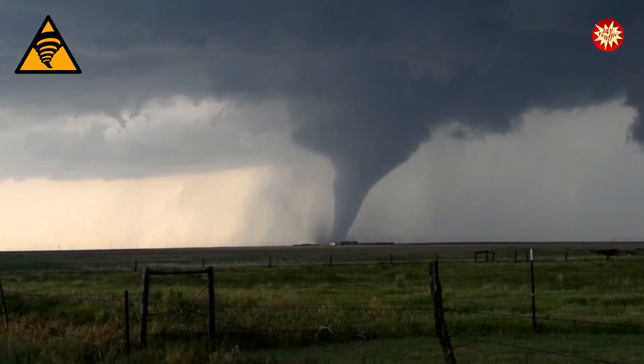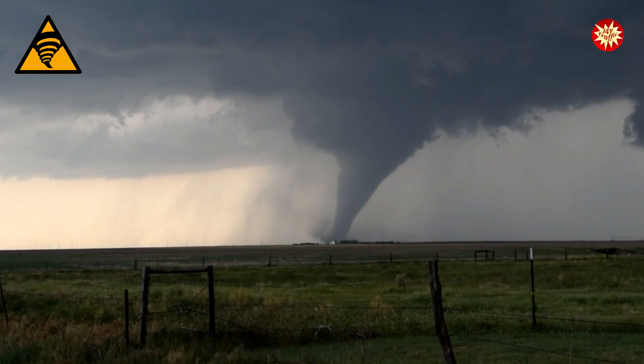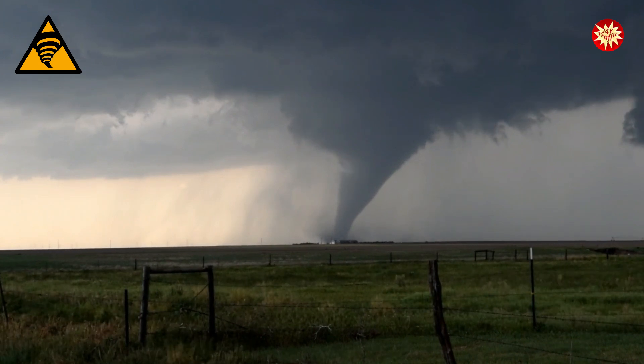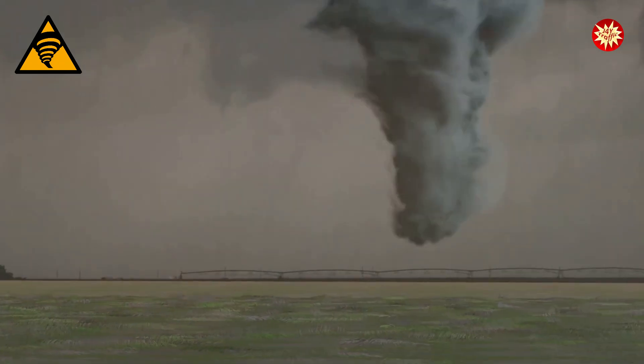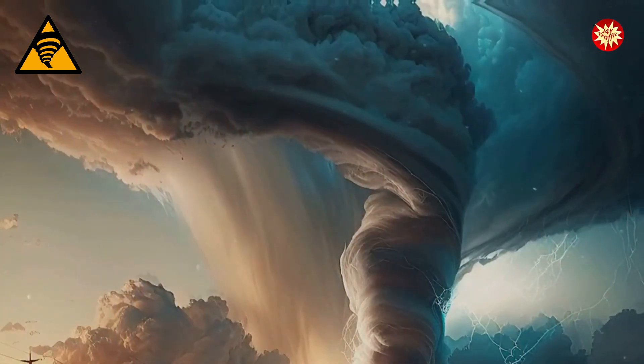Have you ever seen a movie with a giant spinning column of wind? That's a tornado. It's a powerful storm that looks like a funnel. The funnel is narrow at the bottom where it touches the ground, and wider at the top where it's connected to a thunderstorm cloud.